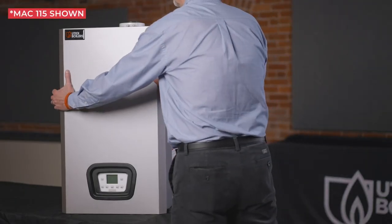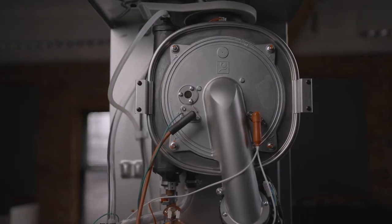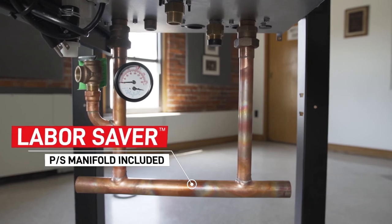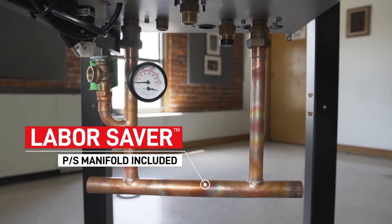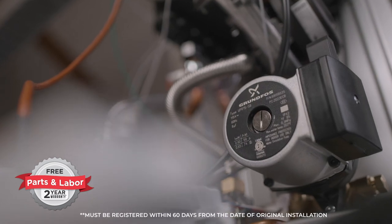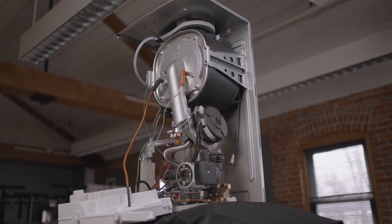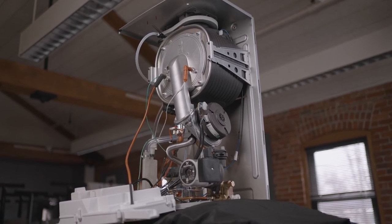Easy installation and superb factory support are also assured since the MAC High Efficiency Combination Boiler comes with a free labor saver manifold. Parts and labor are covered for two years with product registration, and our network of independent contractors makes any future maintenance or service a breeze.